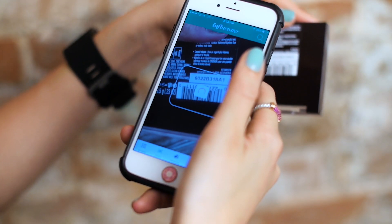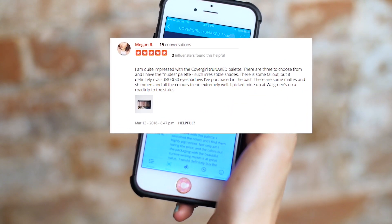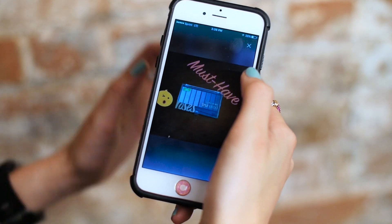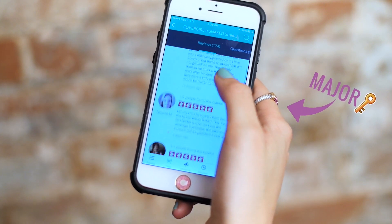Now I'm going to see what some influencers have to say about it. There's over 170 reviews and a 4.5 star rating again, so that's really good. Many people compare this to the Urban Decay Naked palette, which is a very big deal because this one only costs $12. So that's everything that's going inside these BoxBoxes.